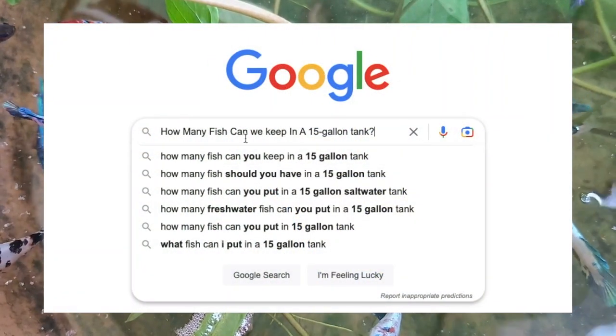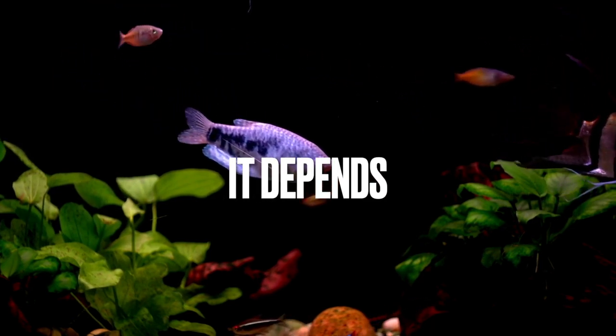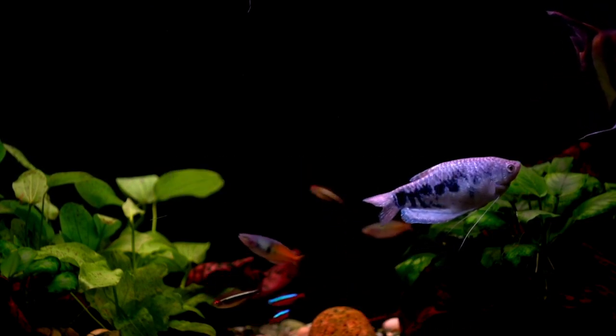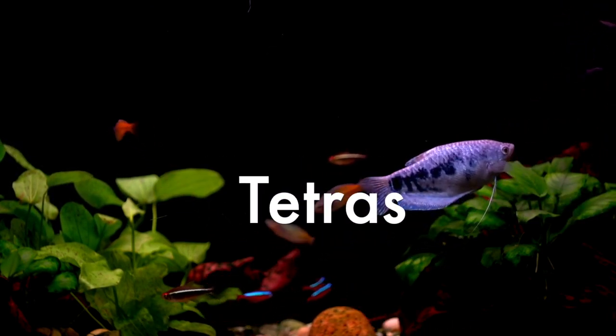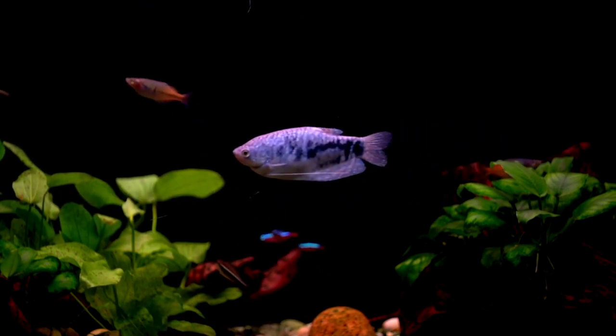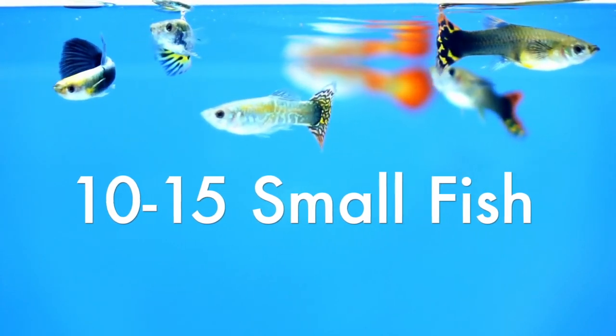The first question people ask frequently is: how many fish can we keep in a 15-gallon tank? This is asked again and again by beginner fish keepers. The simple answer is it depends. You should aim for one small fish per gallon of water — tetra-sized fish — which equates to approximately one inch of fish per gallon. That said, you should be able to fit about 10 to 15 small fish in your tank at first.